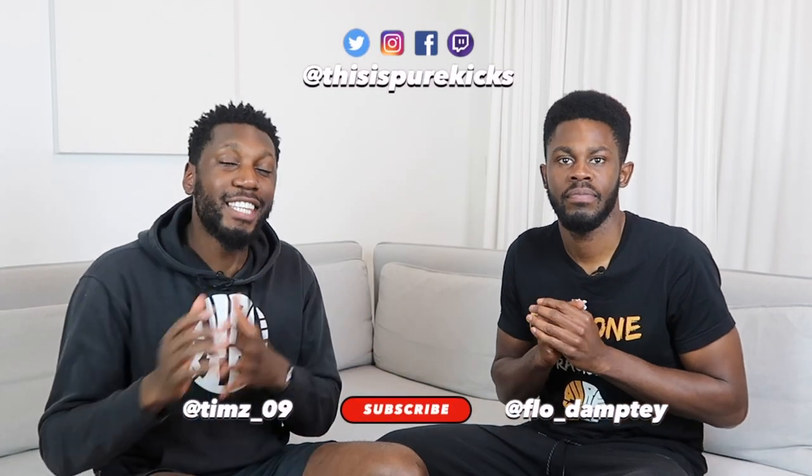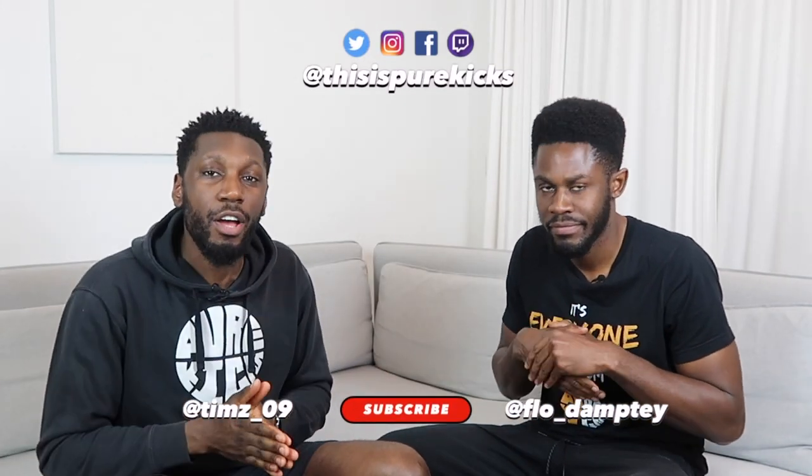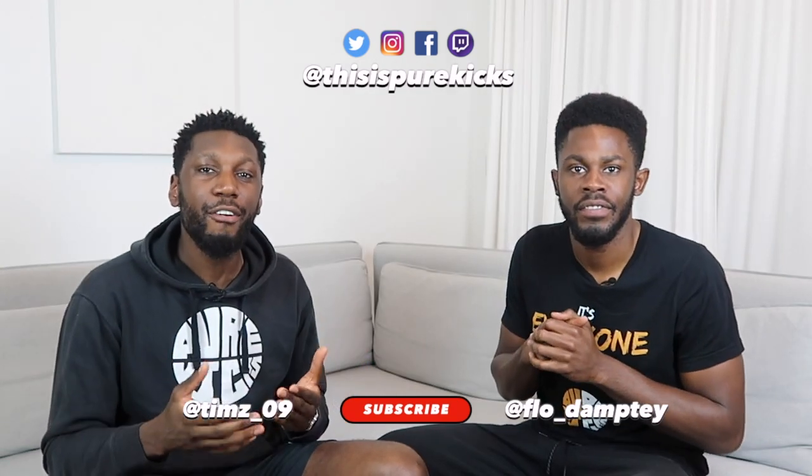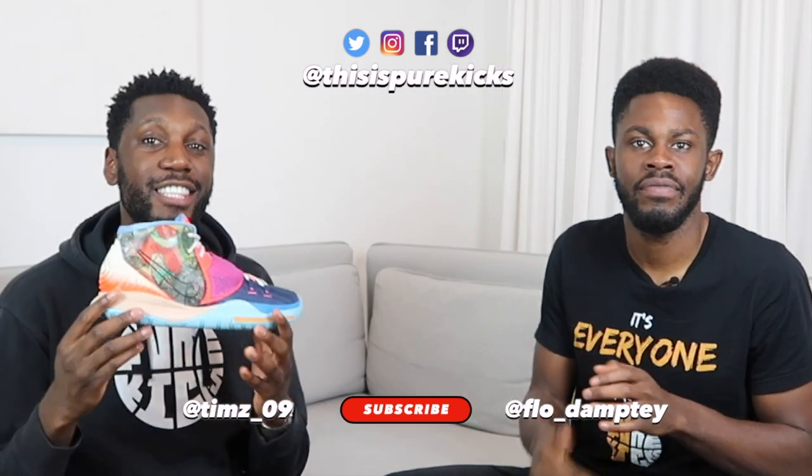Yo, what is up YouTube, this is Pure Kicks back again with another comparison video. In this video we are comparing the Nike Kyrie 6 with the Nike Kyrie 7. Let's get it.